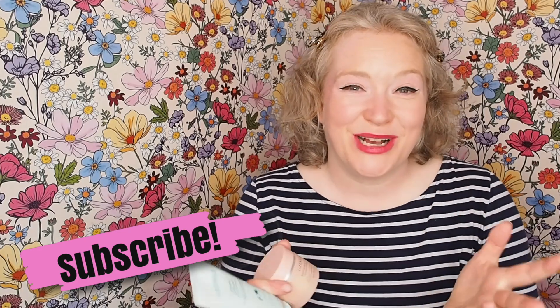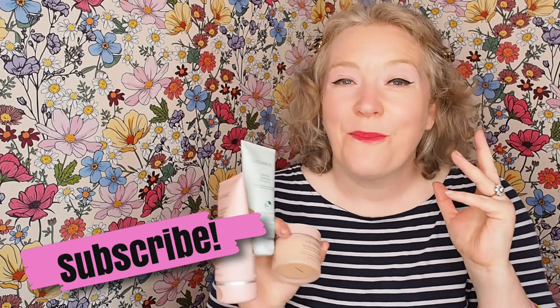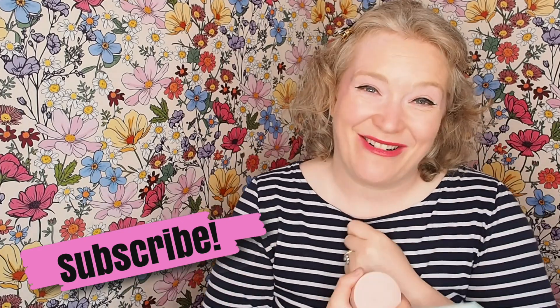I'm sorry I've rambled on so much about how good this range is, but I love it and I just wanted to share it with you. So thank you so much for watching and I'll see you again soon. Goodbye!